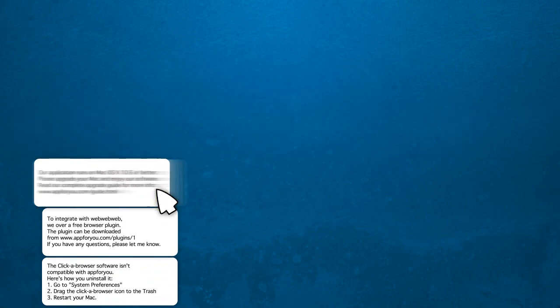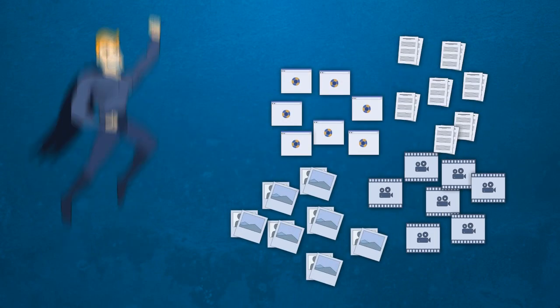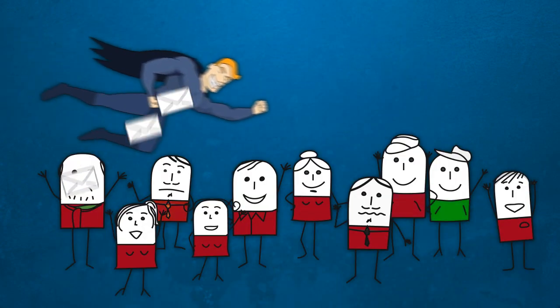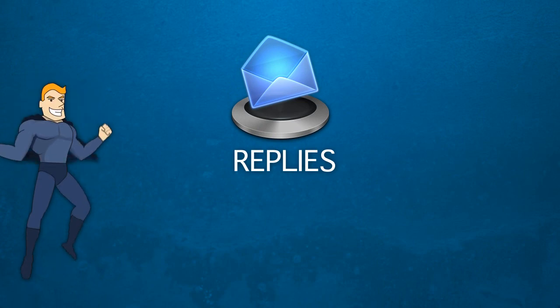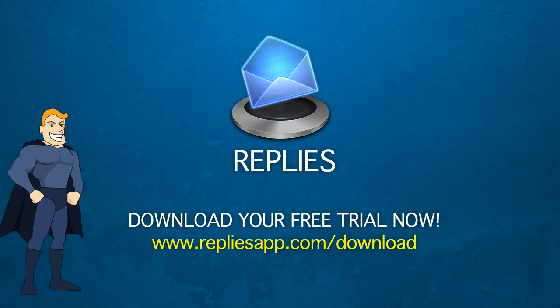Replies remembers screenshots, pictures, videos, and documents too. Within seconds you create and send a helpful answer to your customers. Start saving time and make your customers happy. Replies — be a customer support hero. Download your free trial today at www.repliesapp.com/download.